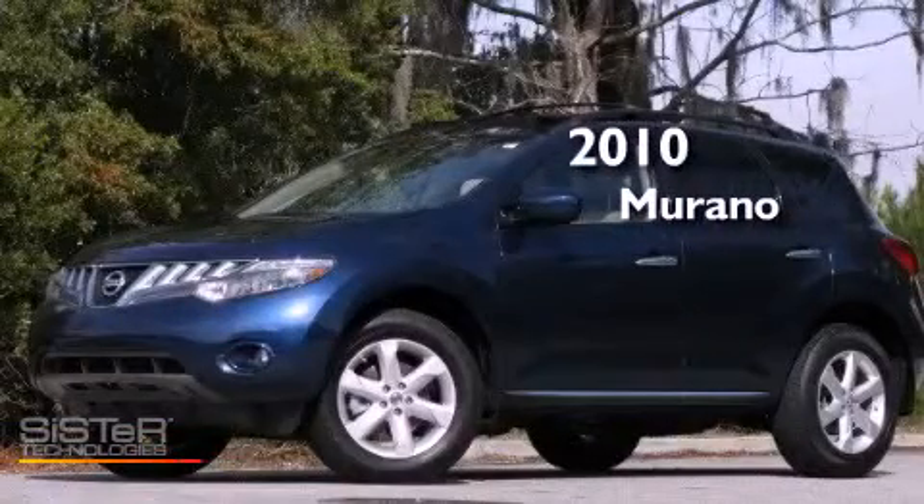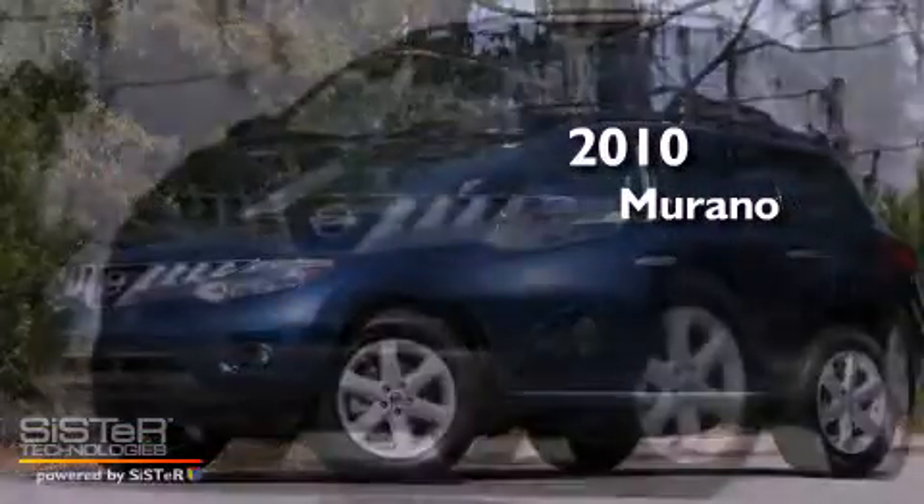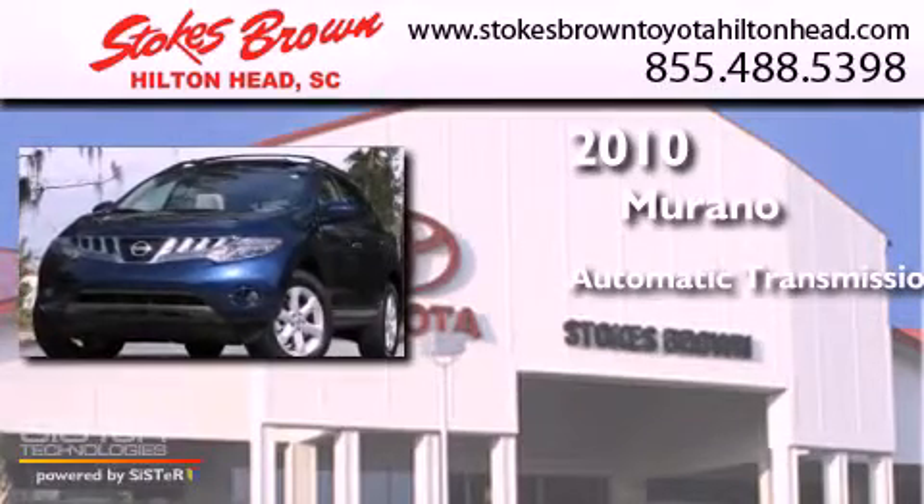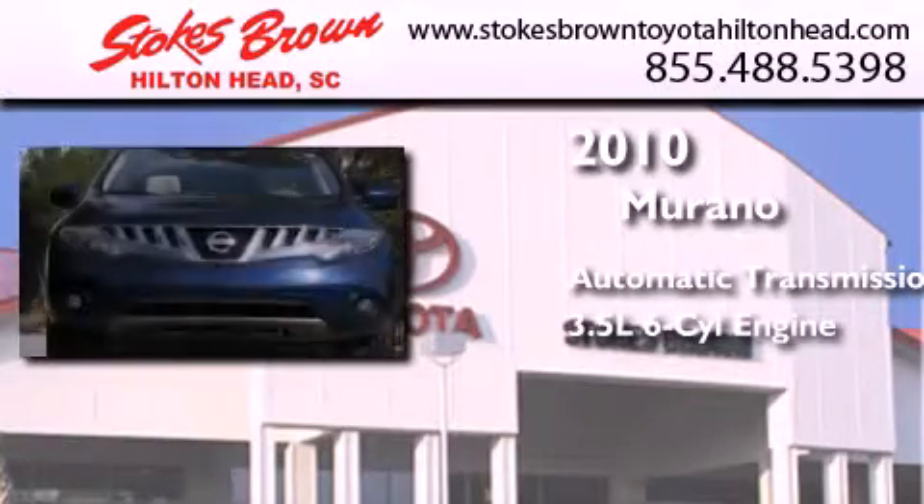This is a 2010 Nissan Murano. This crossover has an automatic transmission and a 3.5-liter V6.